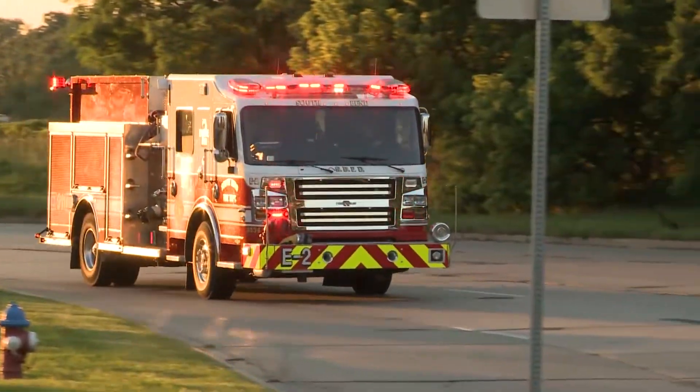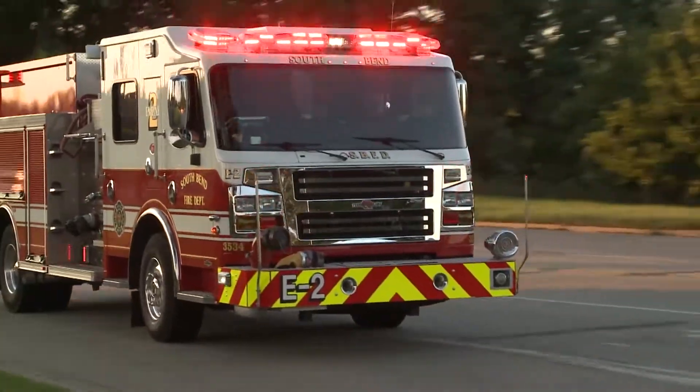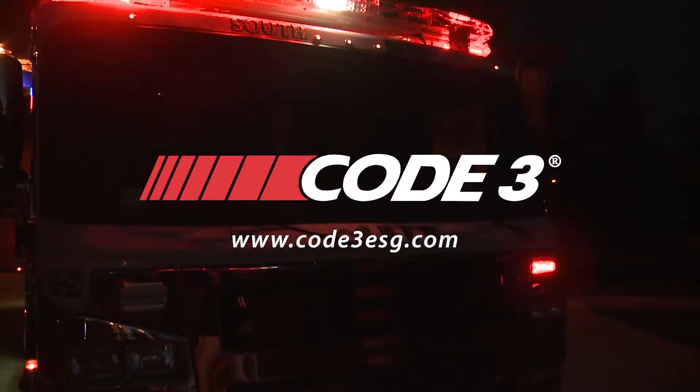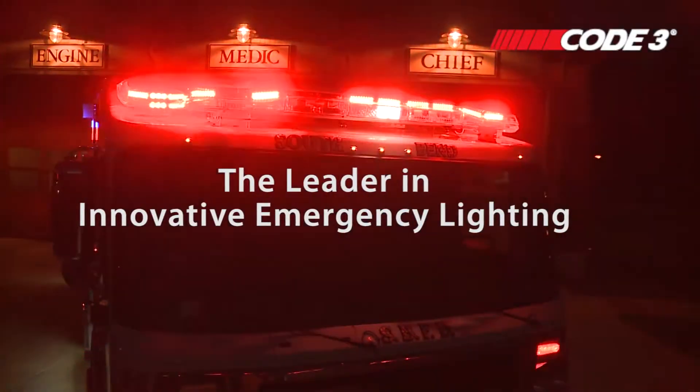Looking for a new, modern light bar that offers incredible impact, brightness, and versatility? It's here with the Triumph light bar. Visit Code3ESG.com and select new products to see innovation taking shape.